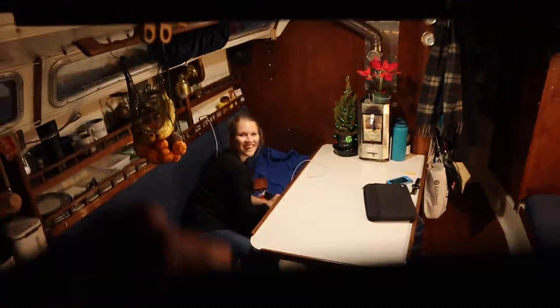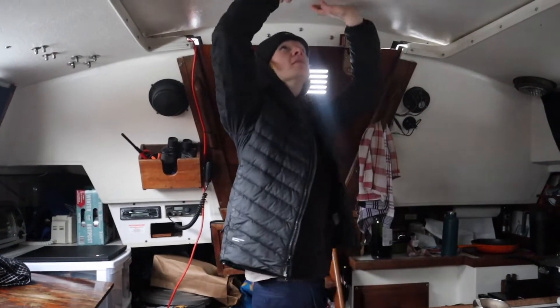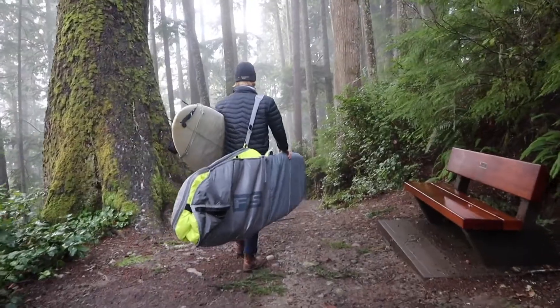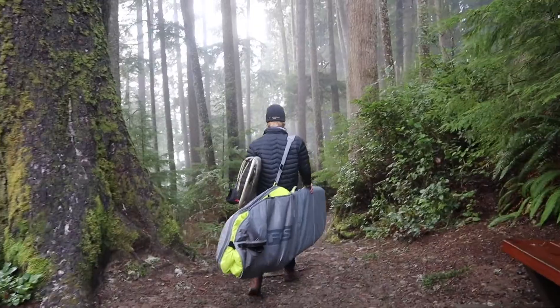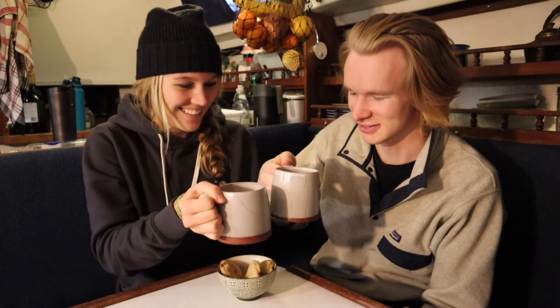Hey, welcome aboard Blue Moon! I'm Jillian and this is Jonas. We live aboard our 1978 Catalina 30 sailboat. Join us while we explore the west coast by land and sea while living in our tiny floating home.